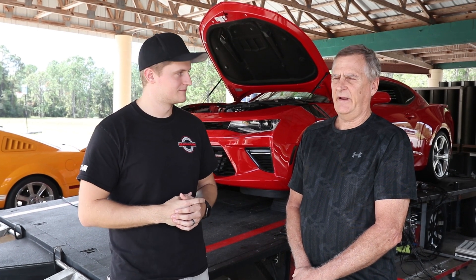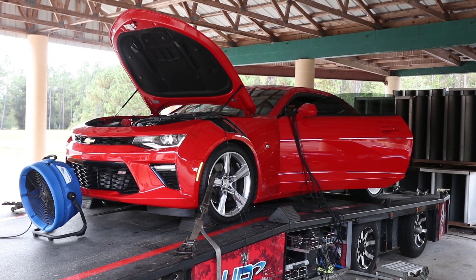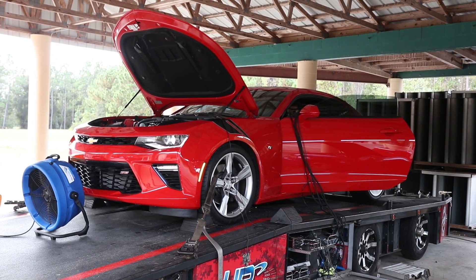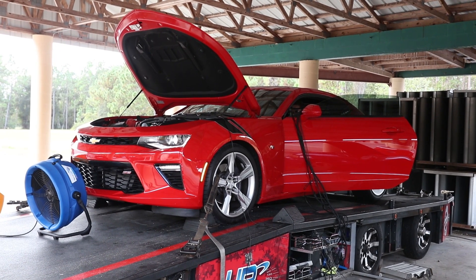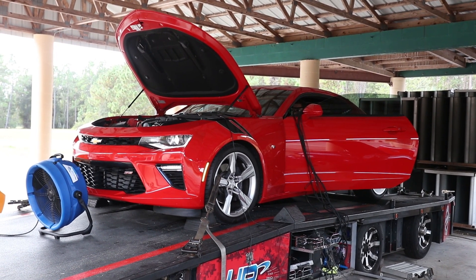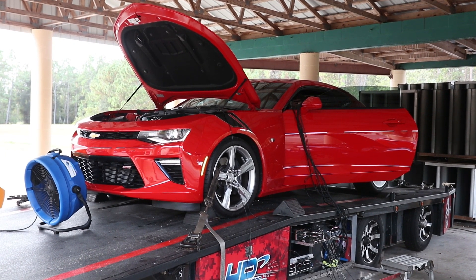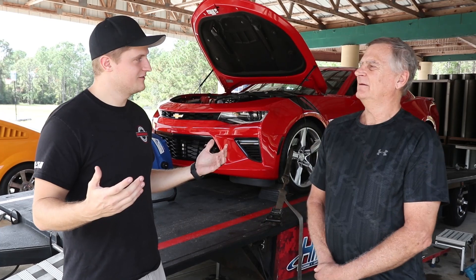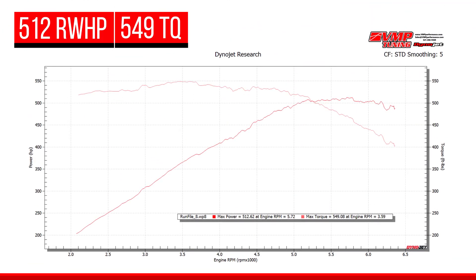We just got done with the dyno — pretty impressive numbers from an otherwise stock car with literally just the supercharger bolted on. We ended up with 512 horsepower and 550 pound-feet of torque. Definitely a difference from when you brought the car in. I'm excited to let you drive it and see what your first impressions are.